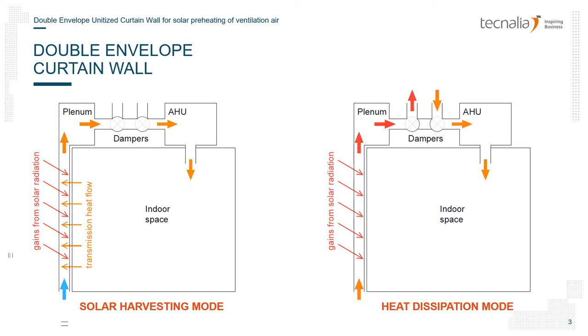This is the layout of the novel double envelope curtain wall proposed. You can see it in two different modes: solar harvesting on the left and heat dissipation on the right.